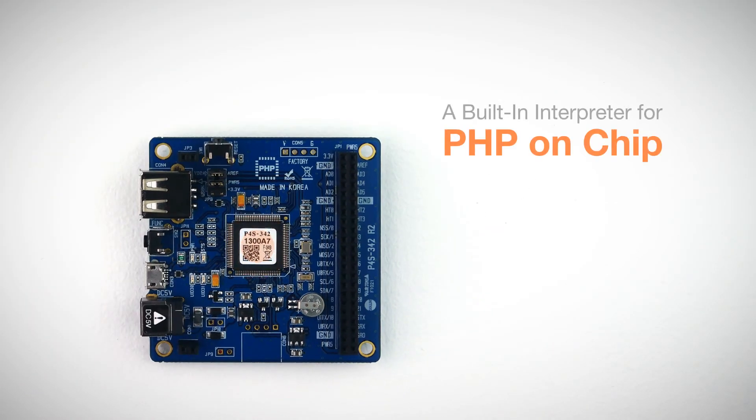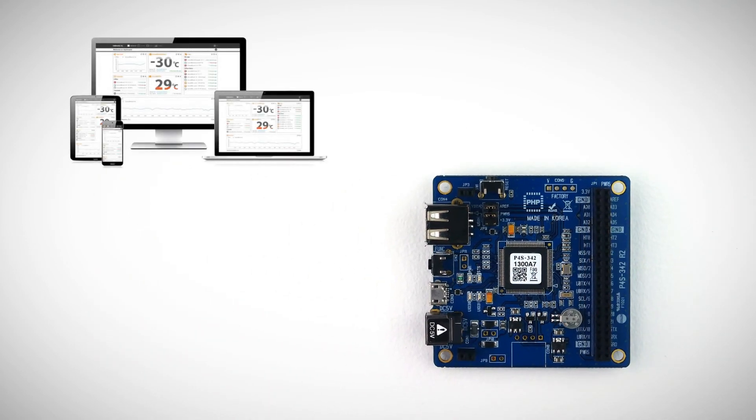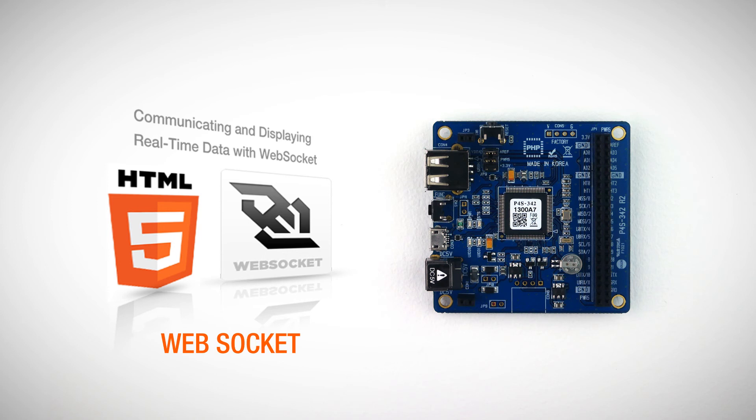PHPOC Blue has a built-in interpreter for PHPOC, a short form of PHP on Chip. PHPOC is very similar to PHP, which is a programming language for dynamic web pages. It means you can easily monitor and control your devices on a web browser. PHPOC also supports WebSocket protocol, which makes your web application dynamic and more powerful.